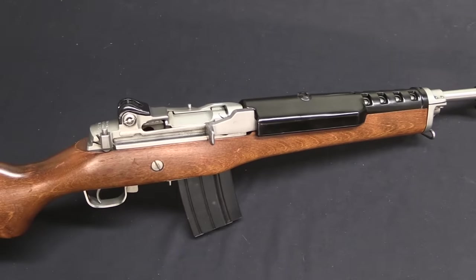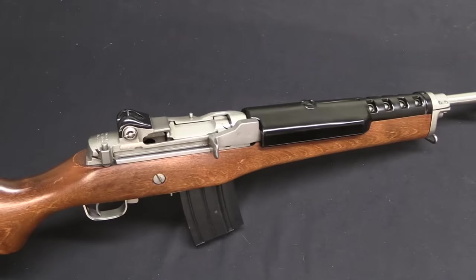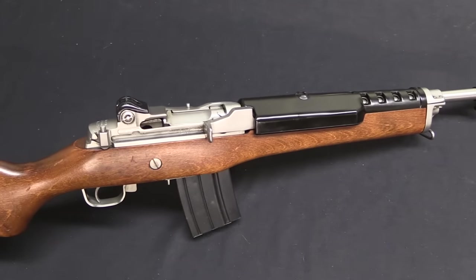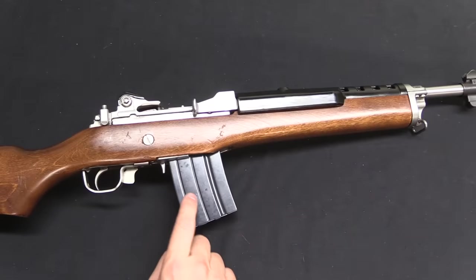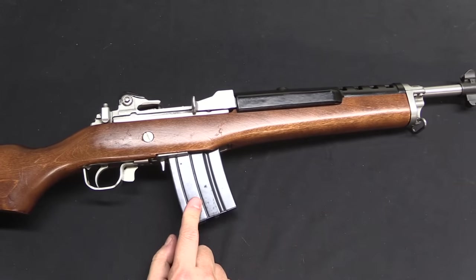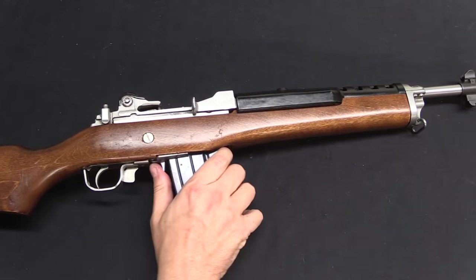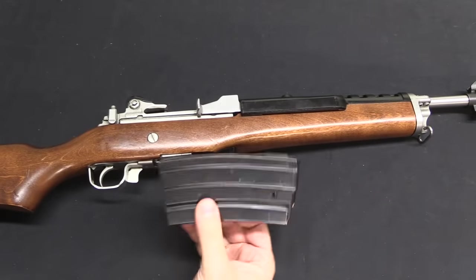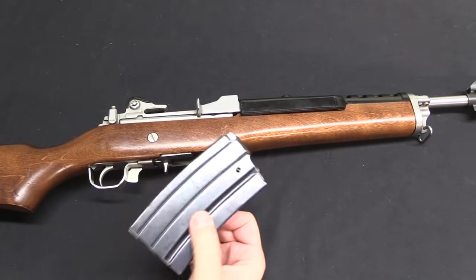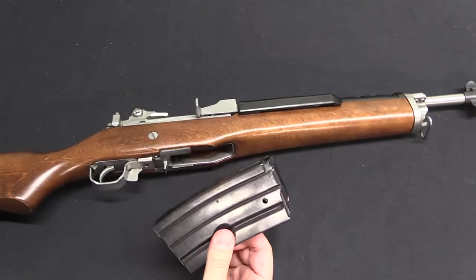Ruger as a company never offered these on the civilian market, although it would have been perfectly legal to do so. They instead preferred to only offer them to police and military agencies. What we have in here right now is a 20 round magazine, which is what Ruger sold with their semi-auto Mini-14s. With the AC-556 they also introduced and offered a 30 round magazine, which they opted not to sell to the civilian market.